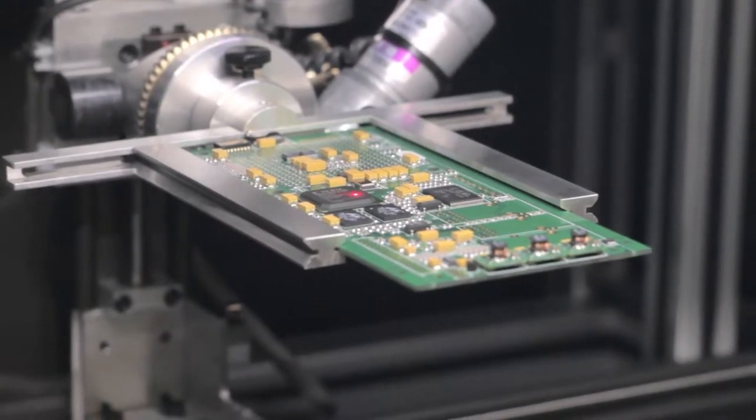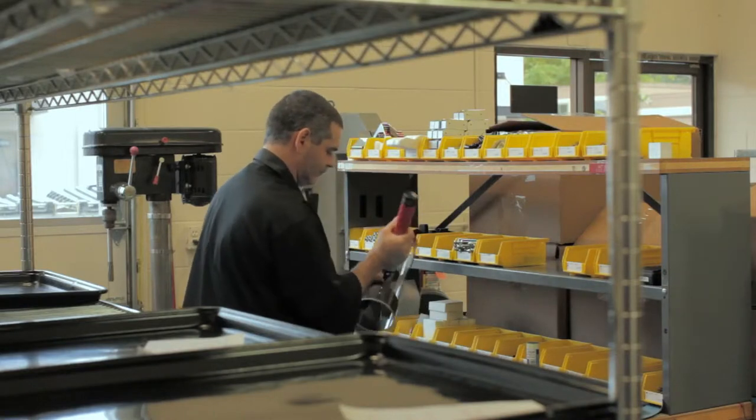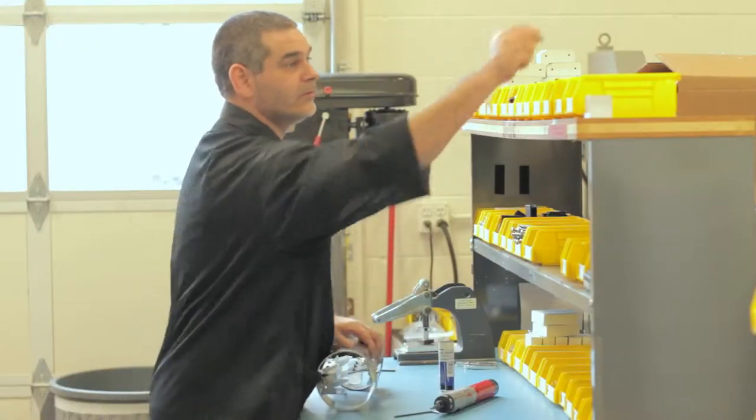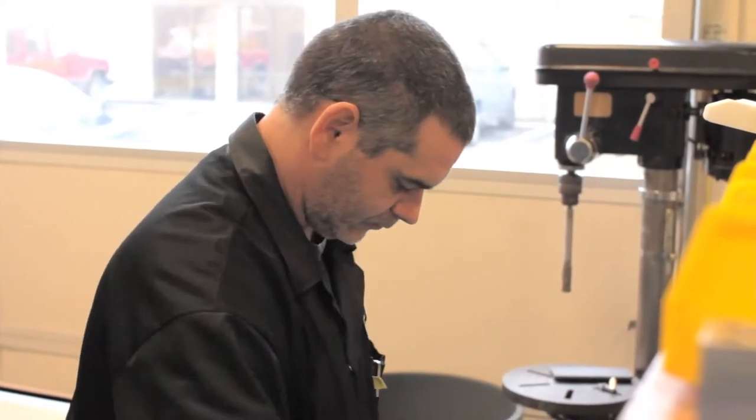We're a domestic contract manufacturer. The manufacturing is done in Corvallis, Oregon. We do the assembly work here. It's stuff that people just kind of assume comes from overseas, but a lot of that stuff actually is built here.